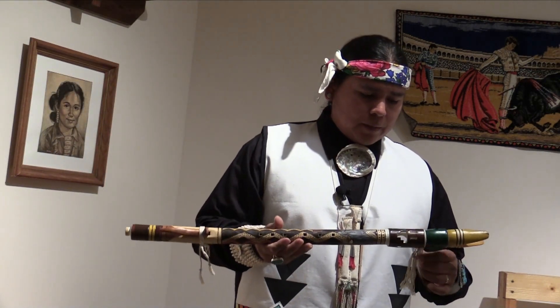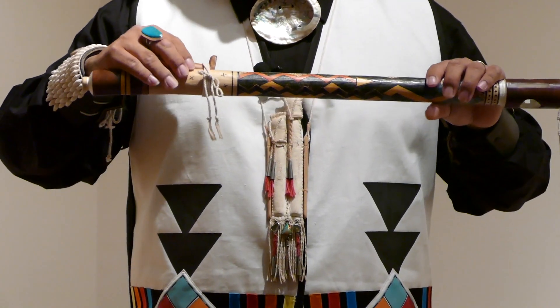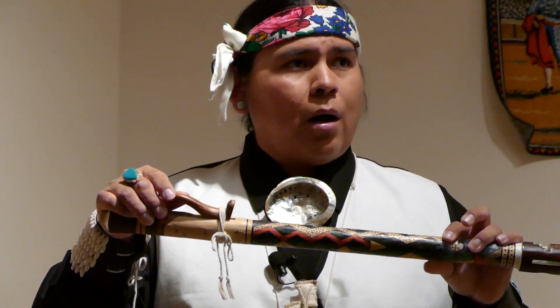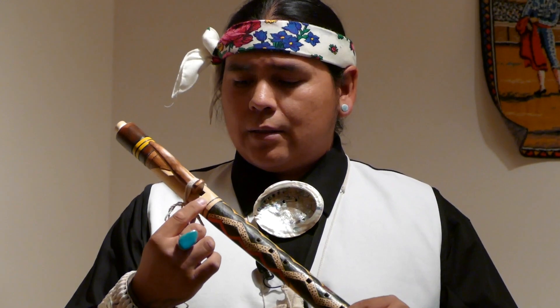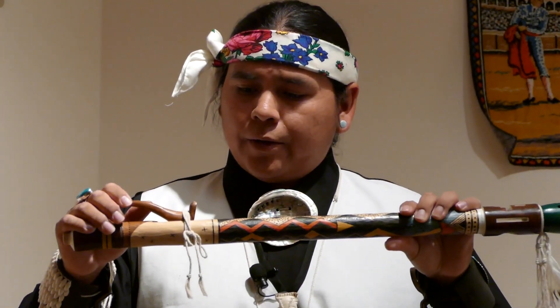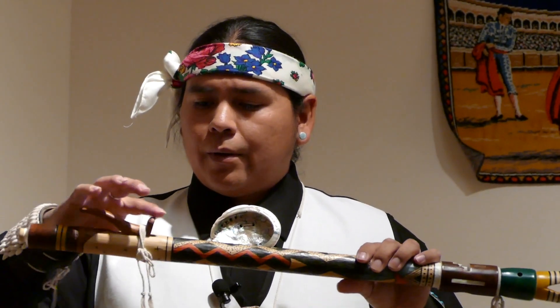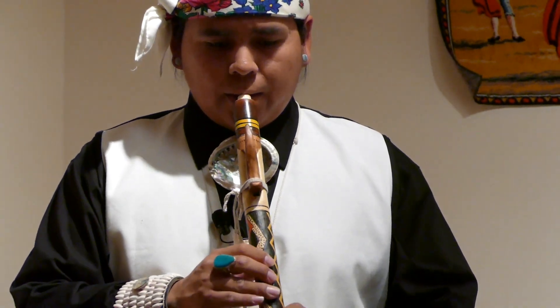This type of flute is a little bit different than the older rimblown styles I've shown. This one works kind of like a recorder, but it has two chambers and it has this piece on top. People call it a block, a bird, or a fetish. It creates the airway underneath the block. I call these two-chambered block flutes. All you have to do is blow into the end. The song I came up with on this flute is based off the melody of a feast day song — I just call it Harvest Time.